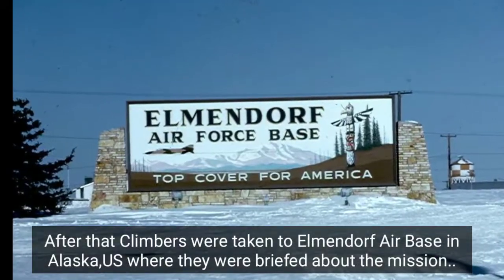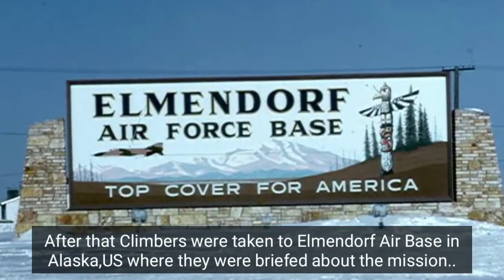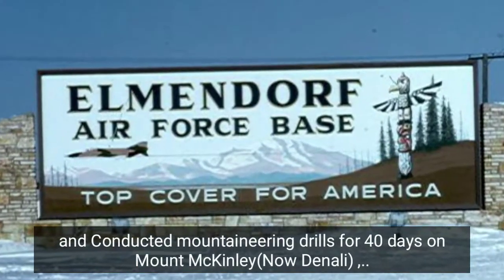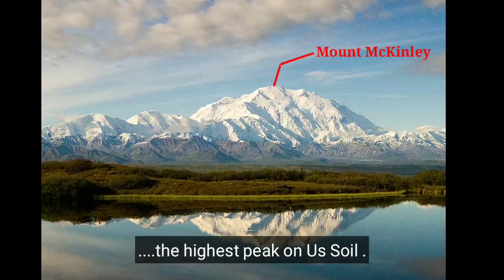After that, the climbers were taken to Elmendorf Air Base in Alaska, USA, where they were briefed about the mission and conducted mountaineering drills for 40 days on Mount McKinley, the highest peak on US soil.